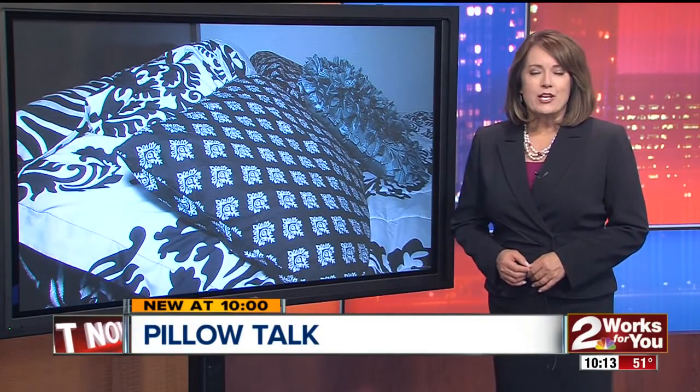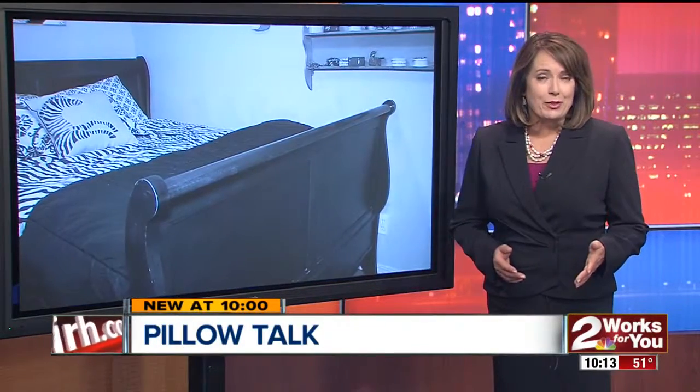You can spend less than $5 on synthetic foam pillows, while premium down-filled pillows can set you back more than $150 a piece. Before you go to bed tonight, 2 News is working for you to find out when it's time to trade in your old bed pillows for new.